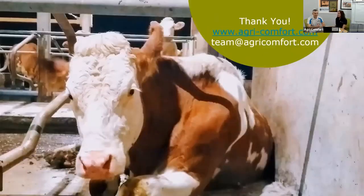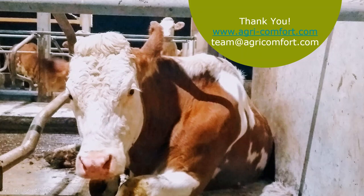That was our webinar on rubber versus sand and cow comfort. Thank you all for participating.